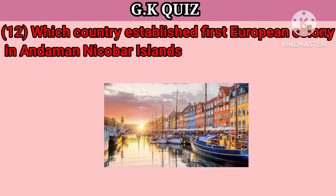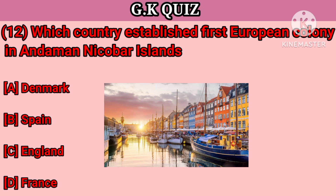Question number 12. Which country established the first European colony in Andaman and Nicobar Island? Your options: A. Denmark, B. Spain, C. England, D. France. Right answer is Denmark.